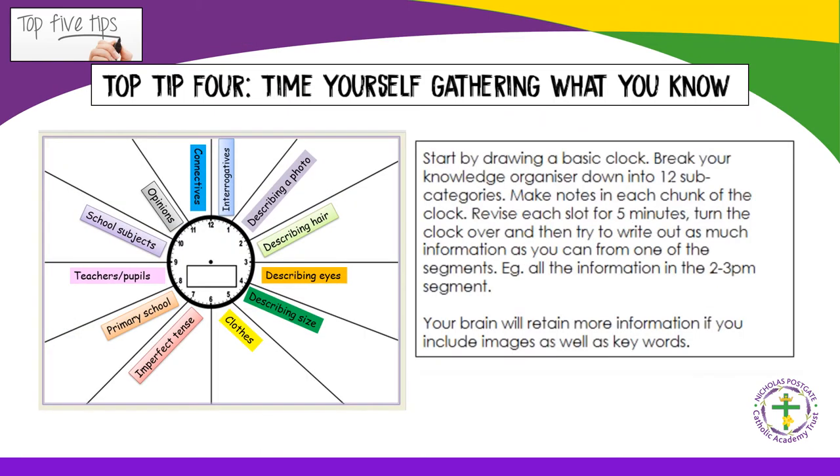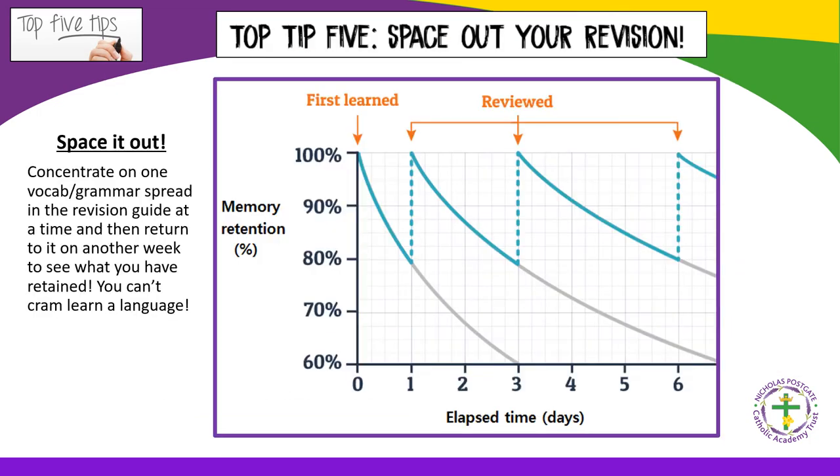Top tip number four: time yourself gathering what you know. One favourite method is to make a revision clock — pupils give themselves five minutes per segment to complete as much as they can under a set topic title. After 60 minutes they check their resources and add in what they missed in another colour, then repeat the activity on another occasion to see if they have retained more. Top tip number five: space out your revision. Concentrate on one vocabulary or grammar spread in the revision guide at a time, then return to it another week to see what you have retained. You cannot cram-learn a language.